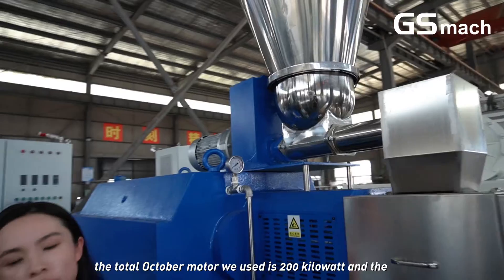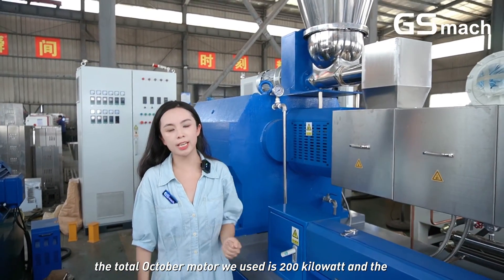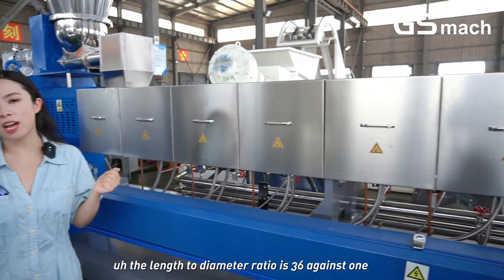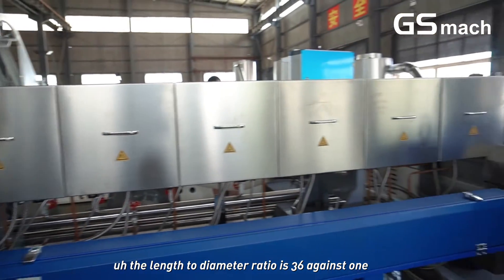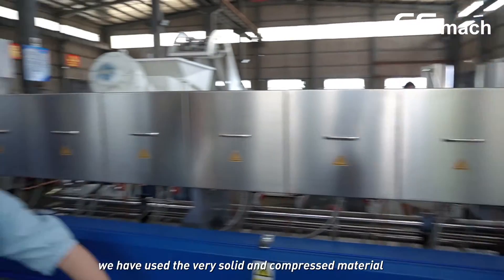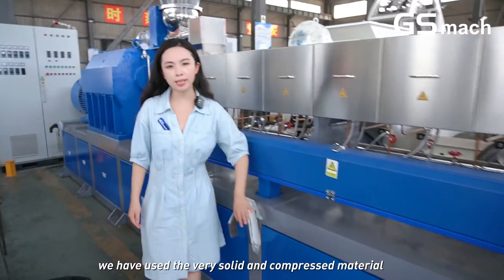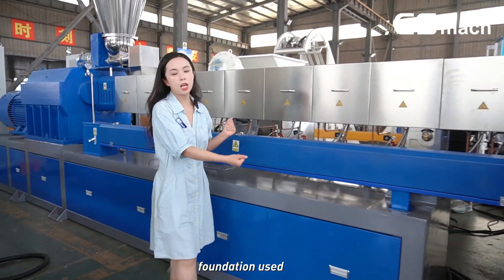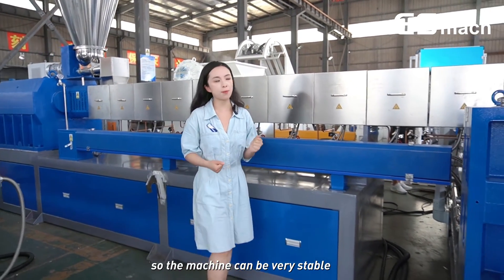The total extruder motor power is 200 kW and the length-to-diameter ratio is 36 to 1. We have used very solid and compressed material for the machine foundation, so the machine can be very stable.